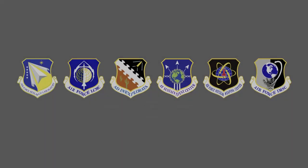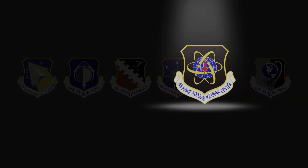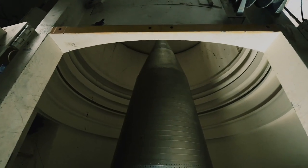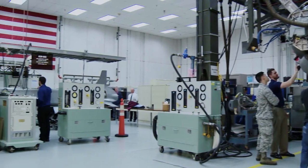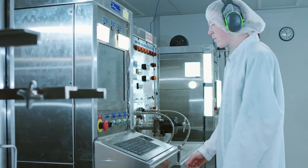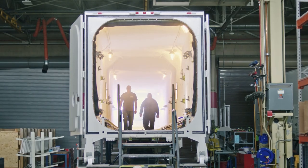AFMC is also responsible for ensuring our nation's nuclear deterrent is never doubted and always feared. Our Nuclear Weapons Center airmen synchronize all aspects of nuclear material management for our nation, from developing next-generation capabilities to supporting development and testing of nuclear weapons for our Air Force, and sustaining current capabilities for decades to come.